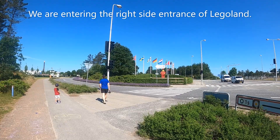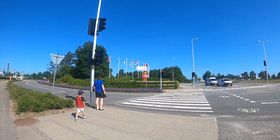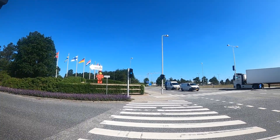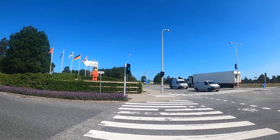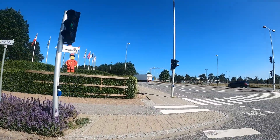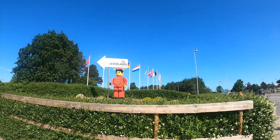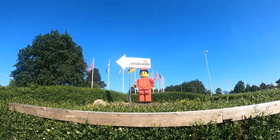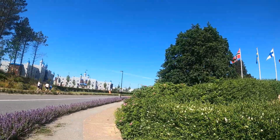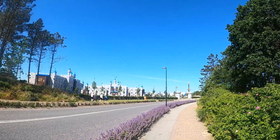We are now approaching the entrance to Legoland. Here you can see a moving Lego man — welcome to Legoland! They have beautiful flowers here, colored purple, and this Lego man is moving his hand. Hello Lego man, we are here! Can you see the Lego castle? It's called the Legoland Castle Hotel.